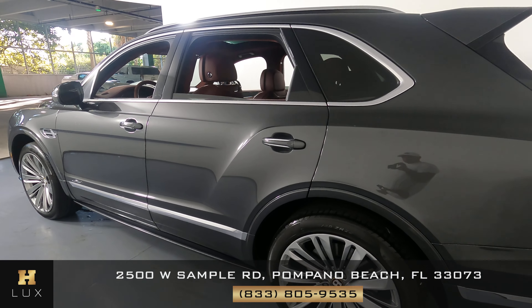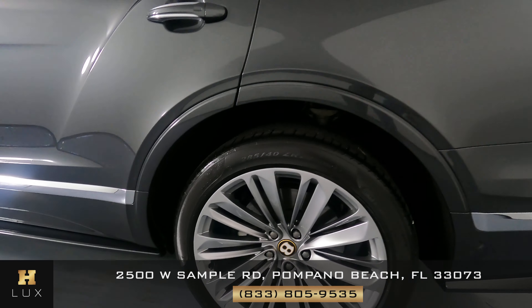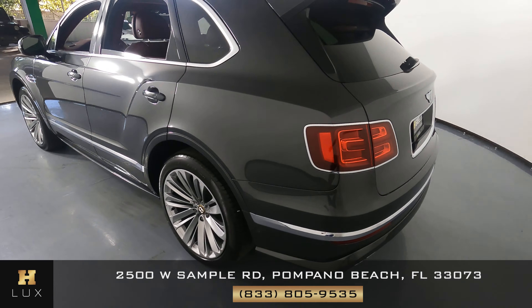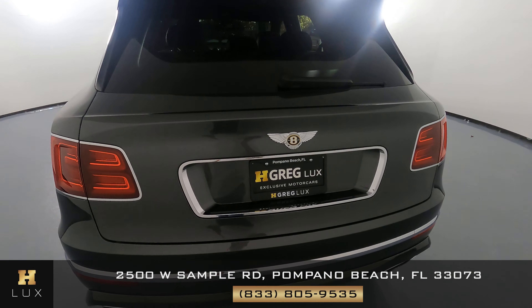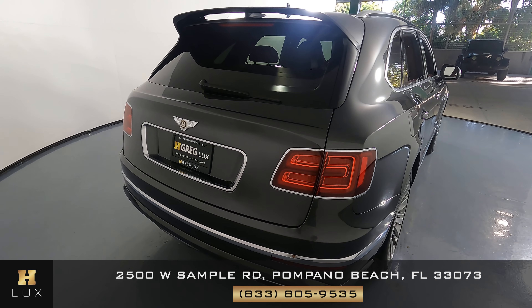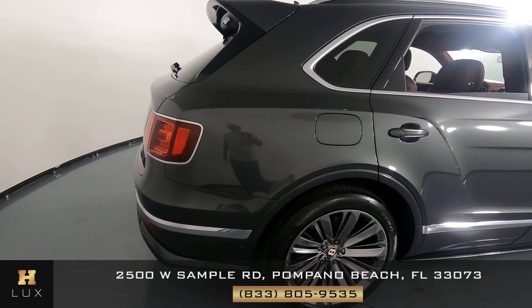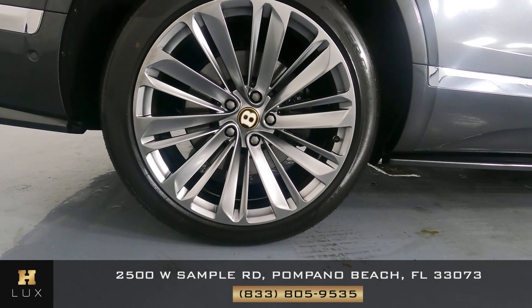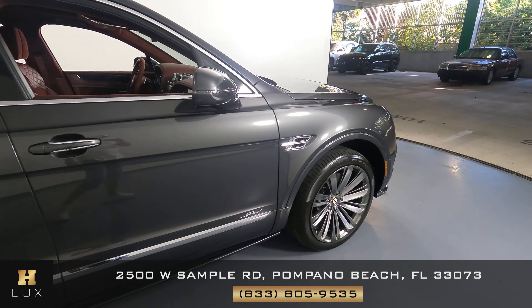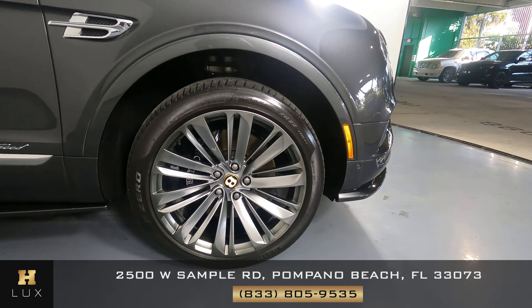The rear side looks perfect — I don't see any signs of damages anywhere in the back. Perfect condition. Looking good. Perfect.